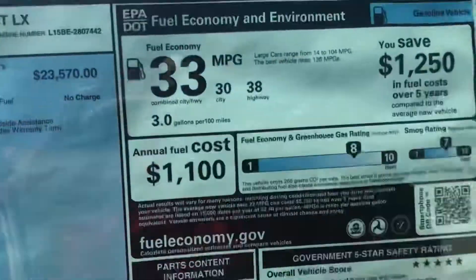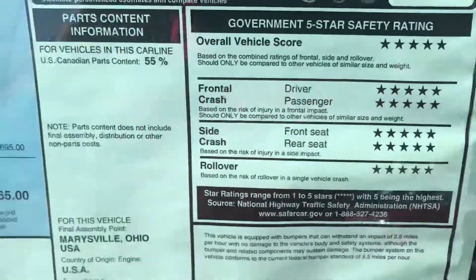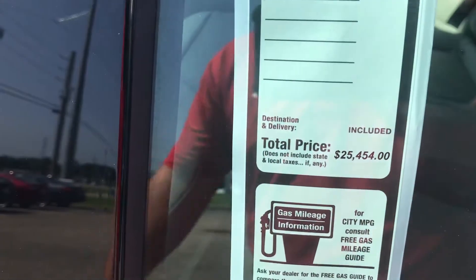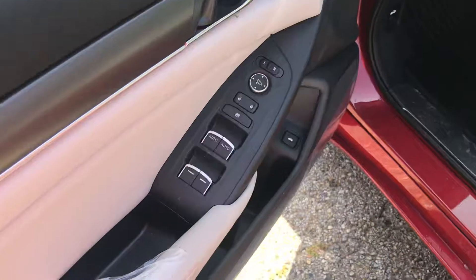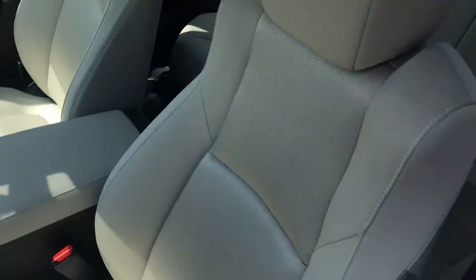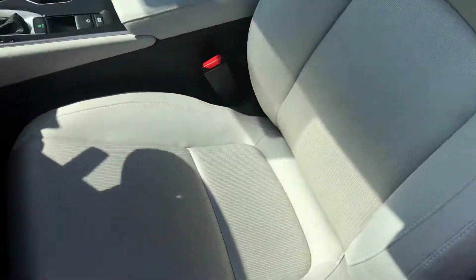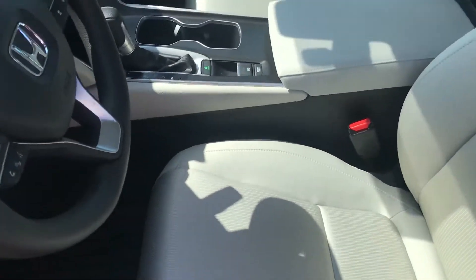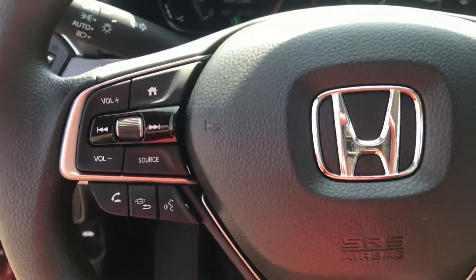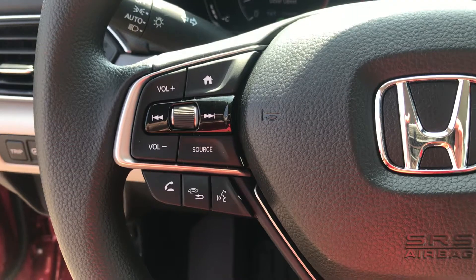We'll go to the sticker — the price on this one's gonna be $25,454. On the inside, you've got your power door locks, power windows, power mirrors, and your cloth interior with comfortable seats.